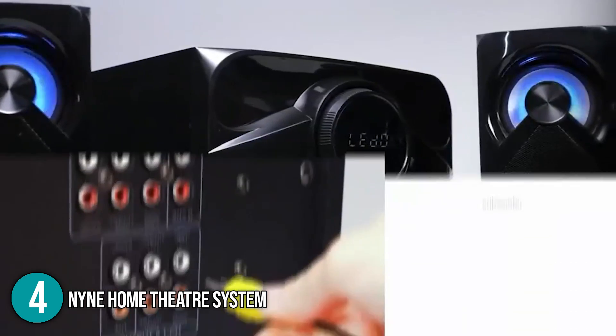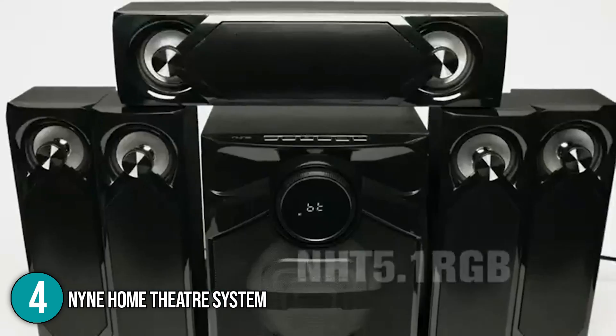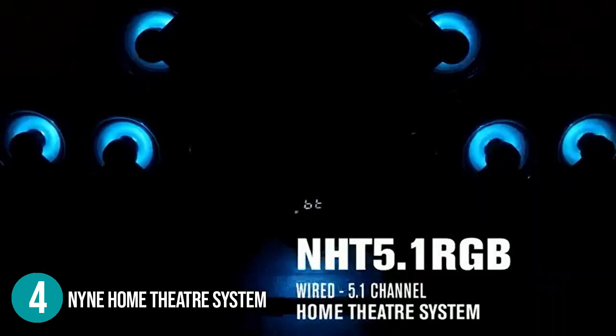This allowed us to enjoy our favorite tracks with remarkable audio quality, which is why we placed this home theater system in the number 4 spot.